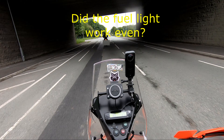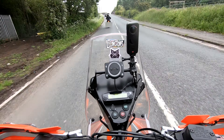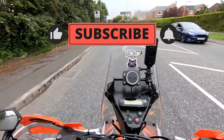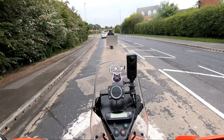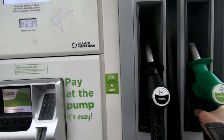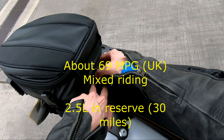I don't know what to do now because I've got no light. It's come on — hooray! Fuel light at 168 miles. It's gone off again. We'll call it 170 miles till the light comes on. It's back on again. So that is 11 litres, which means there's 2.5 litres in reserve. Good to know.